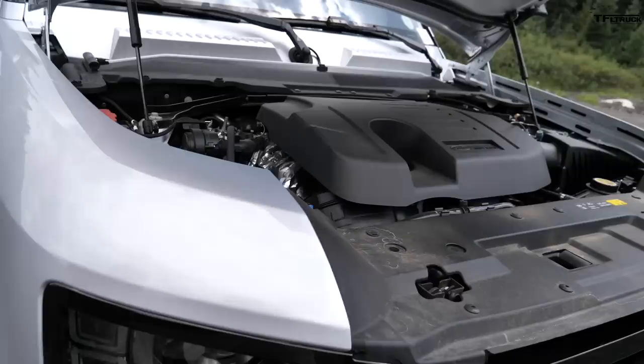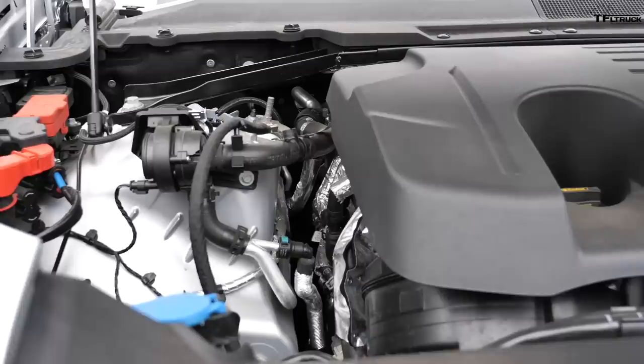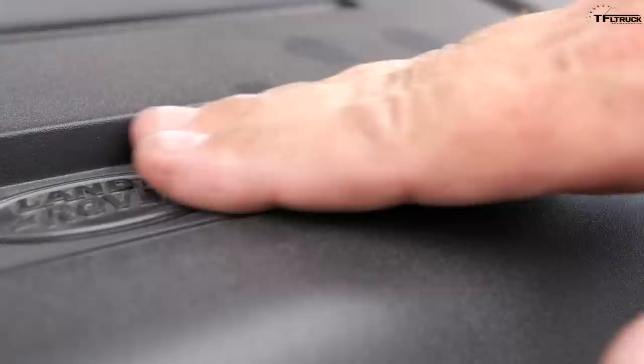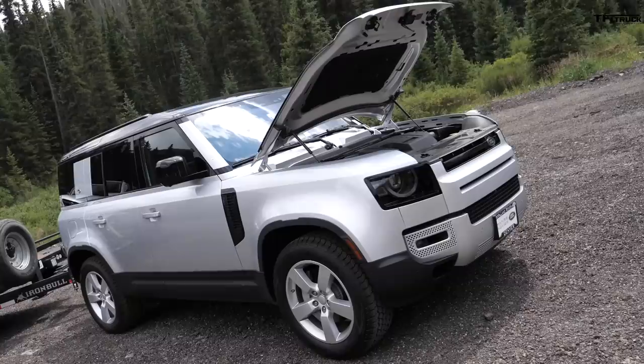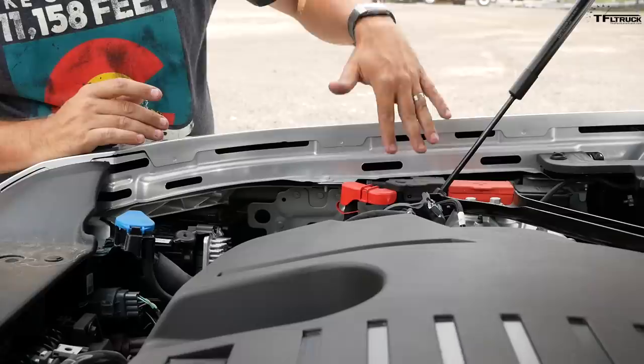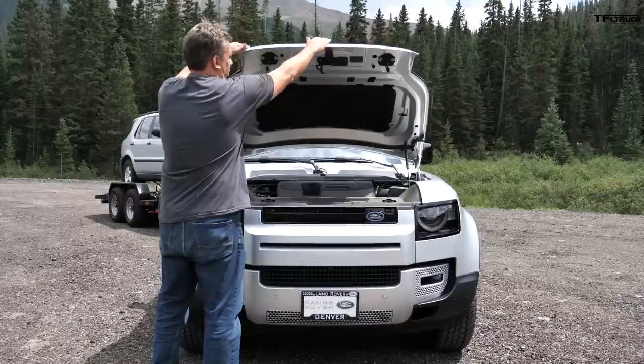Under the hood is a very special powerplant: a 3-liter straight-six — not a V6 — that's turbocharged and also a mild hybrid with a 48-volt system to provide a little extra oomph. It's paired to an 8-speed automatic transmission producing 395 horsepower and 406 pound-feet of torque. The hood and engine opening are a bit small; the straight-six is partly hidden under the firewall, and the battery is not under the hood — there are just terminals for positive and ground.